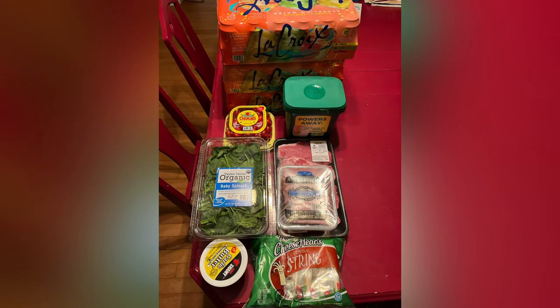The last part of this grocery haul is a Sam's Club haul. We just have a picture of it. We got some La Croix, dishwasher tabs, spinach, grape tomatoes, steaks, uncured ham, Chef Shamy butter, and some string cheese. That came out to about $116.